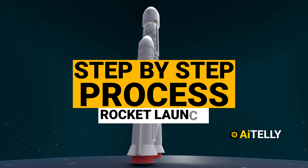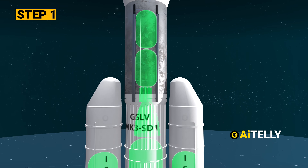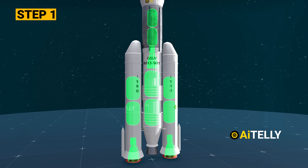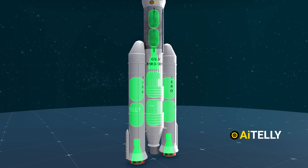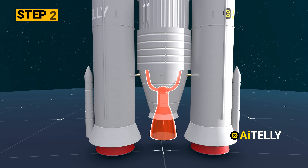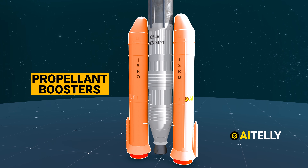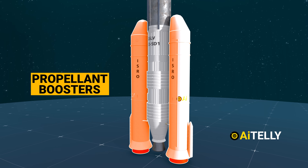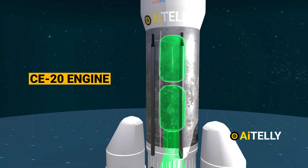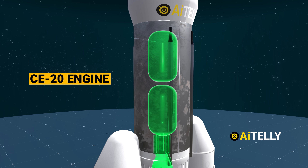Let's look at the basic step-by-step process of launching this rocket. Step 1: the rocket's functioning revolves around a staged combustion cycle, employing liquid-fueled engines for both its core and supplementary boosters. Propelling the core stage is the Vikas engines. Step 2: concurrently, two solid propellant boosters contribute extra thrust during the initial launch phase. The upper stage of the LVM-3 incorporates the CE-20 engine, an indigenous cryogenic engine developed in-house, furnishing the required thrust to attain the intended orbit.